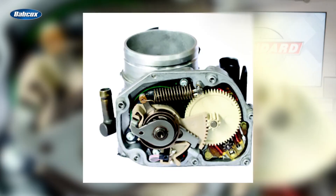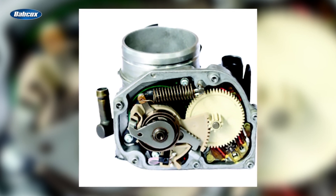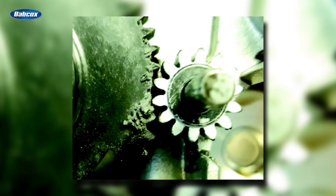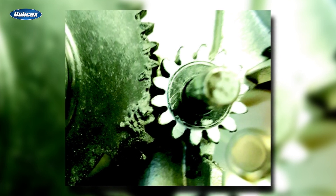This is mostly because of issues within the gear train, a critical component of the ETB. The geared teeth tend to wear out prematurely because the gears must run for tens of thousands of miles without any lubricant.